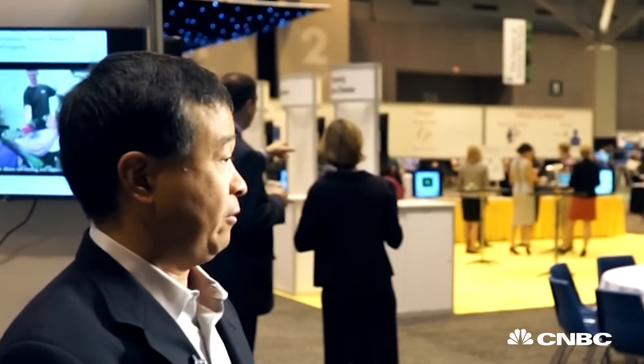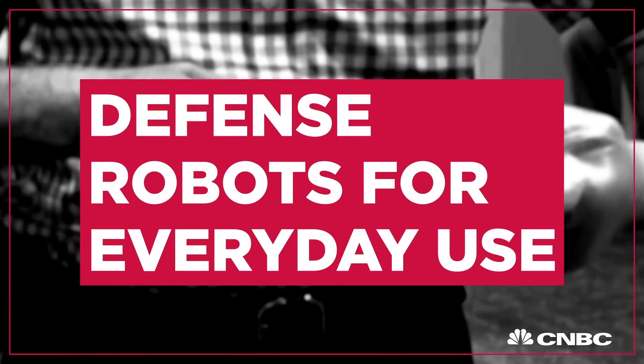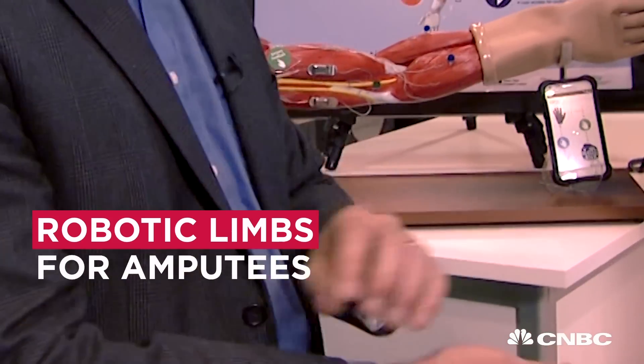We recognize that a lot of things that we develop for our service members actually have use outside of strictly defense department needs. The prosthetics program, for example, we hope that it's going to help people not just in America, but all over the world.